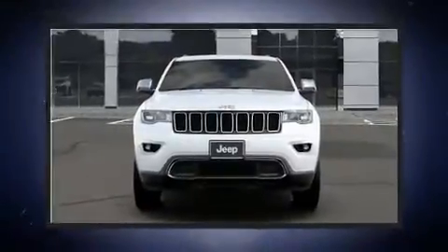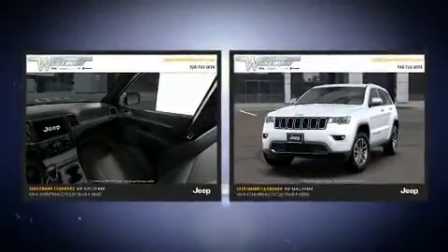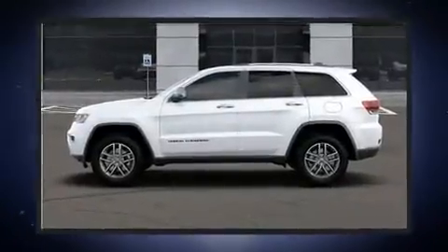Come test drive this 2020 Jeep Grand Cherokee. Top features include front bucket seats, a built-in garage door transmitter, automatic dimming door mirrors, turn signal indicator mirrors, and power front seats.